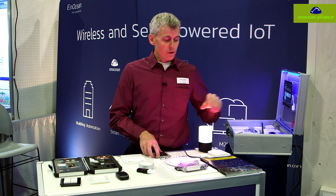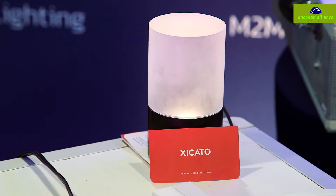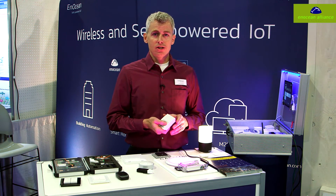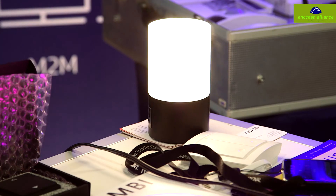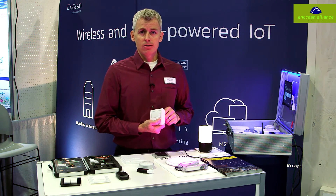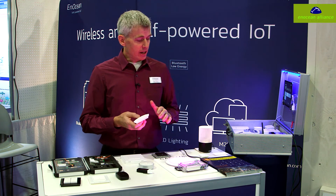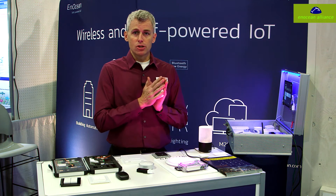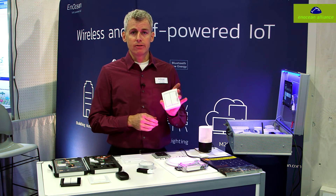We've also got the Zucato system here, and we can communicate directly with it as well. I can make this light brighter and dimmer, bring it back down to a lower level, and stop it wherever I want — all using the completely self-powered switch. There are no batteries or maintenance required for this switch.